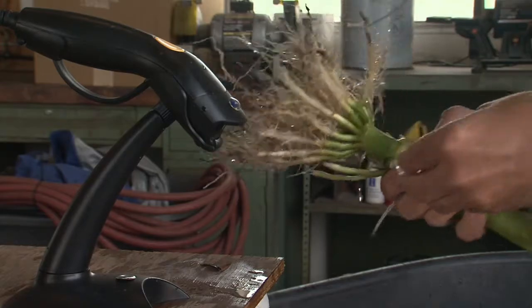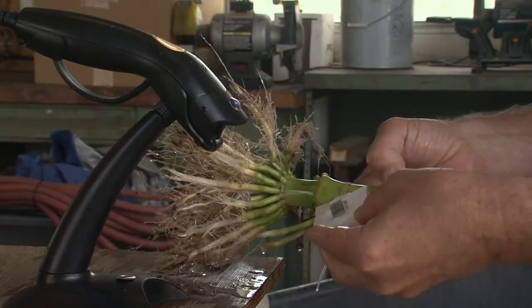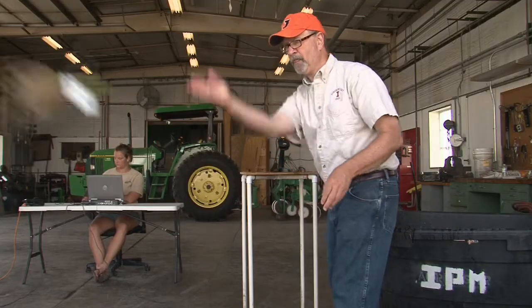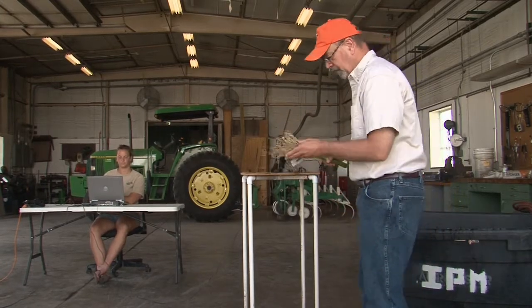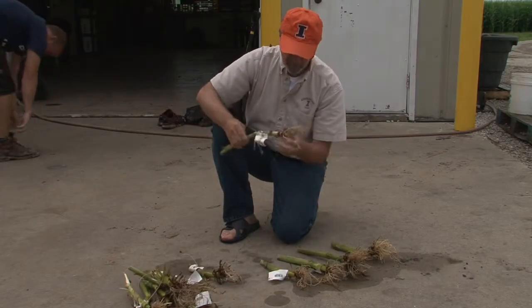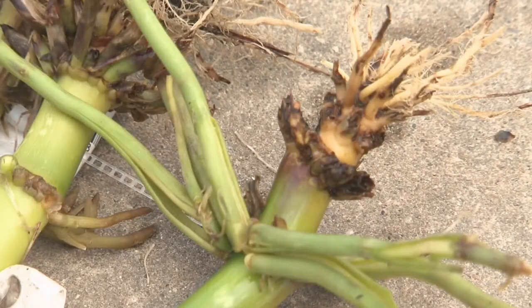The roots, dug up and washed, provide the base from which the trial determines how well a product protected the corn plant from the western corn rootworm. The trials go to yield to determine the impact of that protection. We look at root ratings and yield, not just for the current growing season, but for many growing seasons. We take great pride in putting out this unbiased, research-based information.